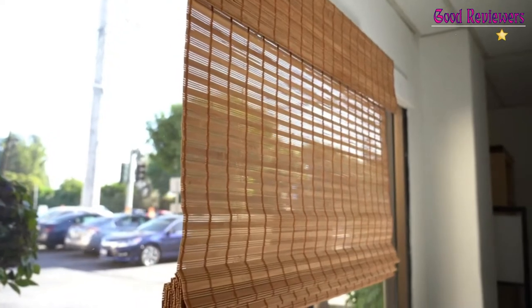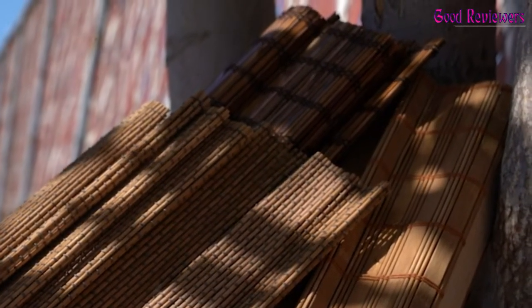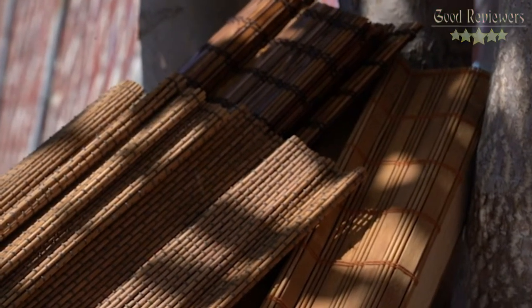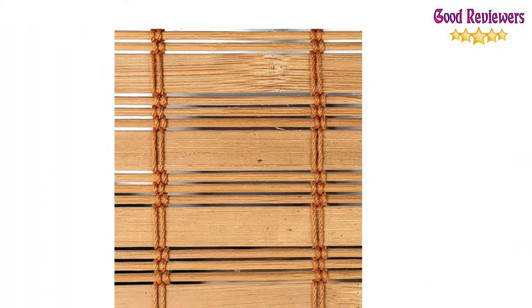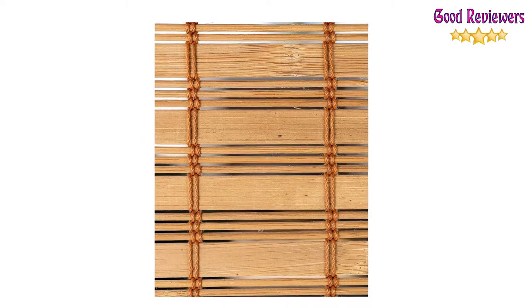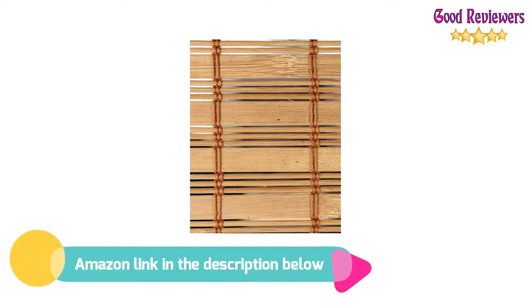Roman shades for doors — add texture to your interior with our bamboo roll-up blinds. Designed as light-filtering window coverings, these cordless bamboo shades gently filter light to create a warm and welcoming at-home resort environment. Sleep like you're on vacation by adding a natural tropical look to your bedroom. Changing your room's environment with bamboo shades is both eye-catching and rejuvenating. If you like this product, please check out the Amazon link in the description below.